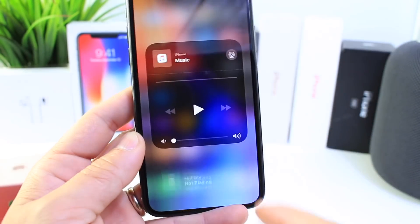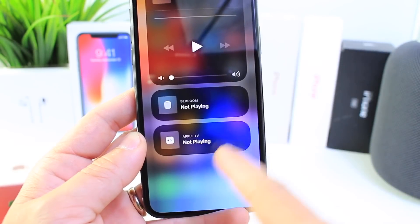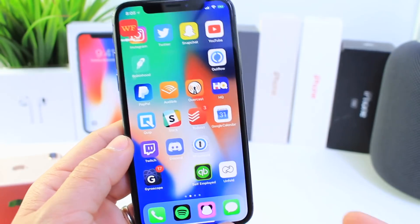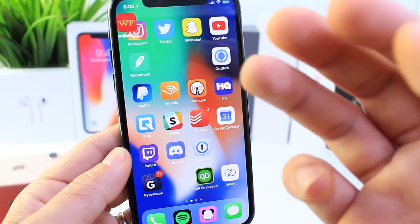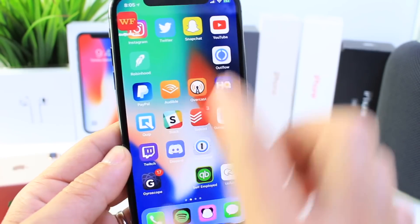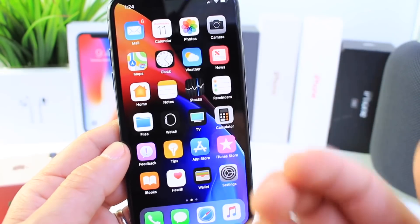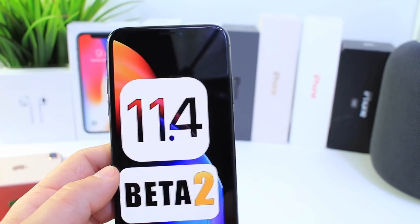Also, with AirPlay 2, I'm having issues pairing two HomePods and connectivity is not as good either. On Reddit, a lot of users are posting about updating App Store applications and the springboard not being able to identify where to place the icons, so they end up all over the place. That looks to be a persistent issue across a lot of devices — let me know if you've experienced it.